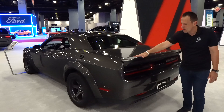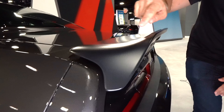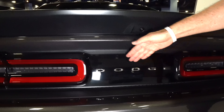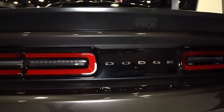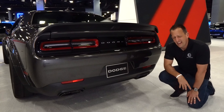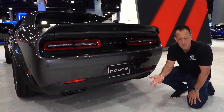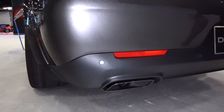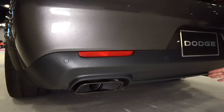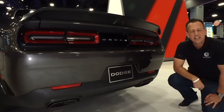Coming towards the rear, this wing is the drag-specific wing — it's not the standard one you see on the Hellcat or the Hellcat Red Eye. Love the way it's nice and low, channeling the air to give you that fast quarter mile time. We've got the Dodge badge looking great in the center. The one thing I really wanted Dodge to do for this car or the Demon is give it a different exhaust outlet — some quad tips instead of the vacuum cleaner style. A rear diffuser here to channel the air coming underneath the vehicle would have been killer too.